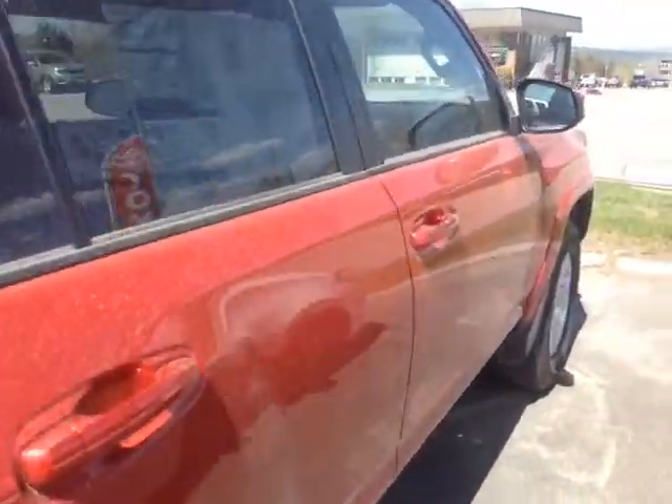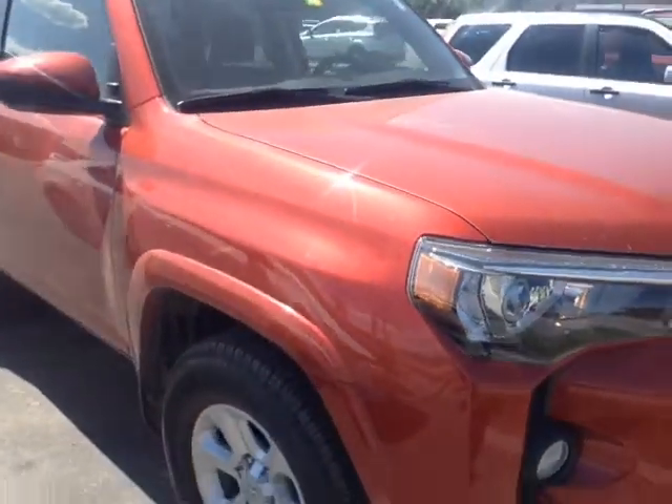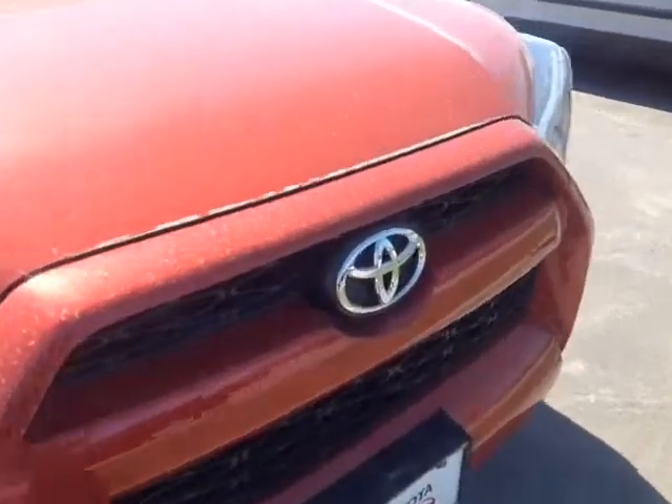This 4Runner is powered by a very responsive 4-liter V6, matched up to a 5-speed electronically controlled automatic transmission with a sequential shift, so you can go up and down through all those gears, and you'll get up to about 5,000 pounds of towing capacity.